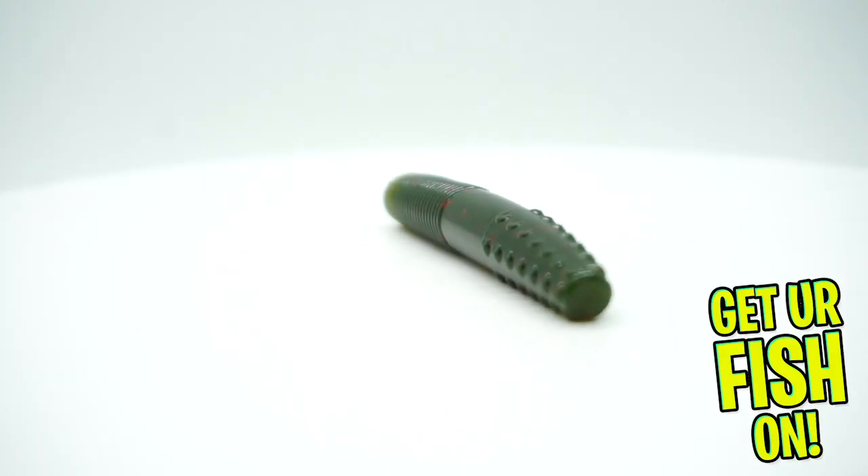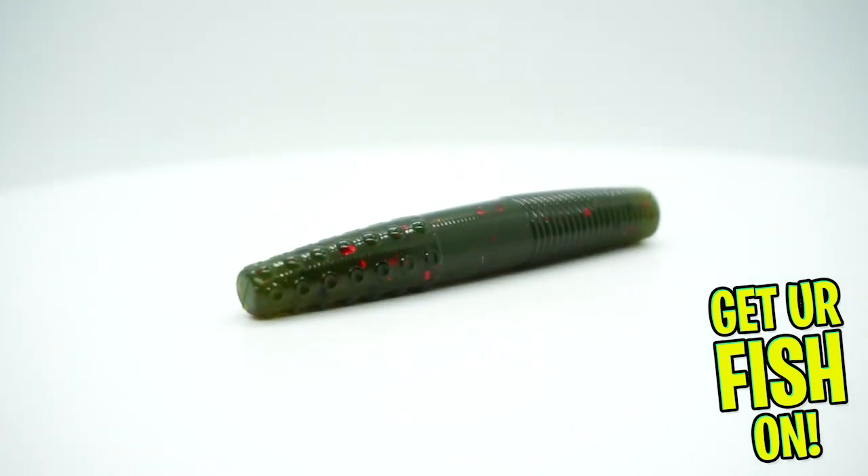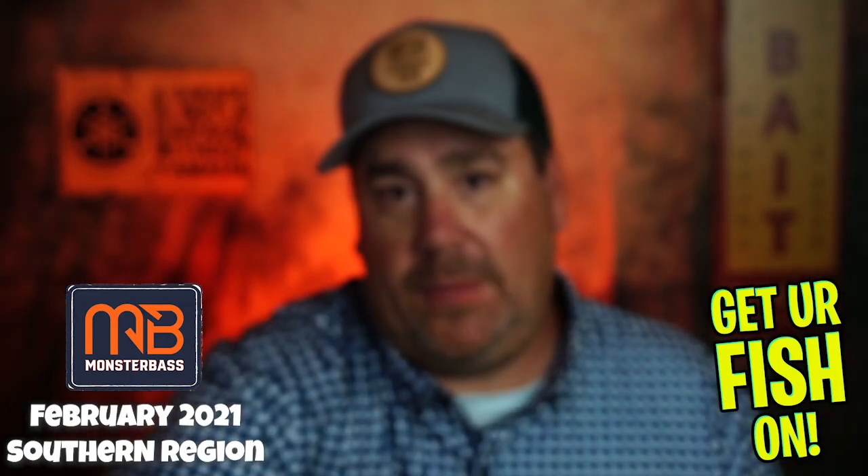From Candy Baits, made in the USA, some Ned Logs in Watermelon Red, a 10-pack. I won't be using those.